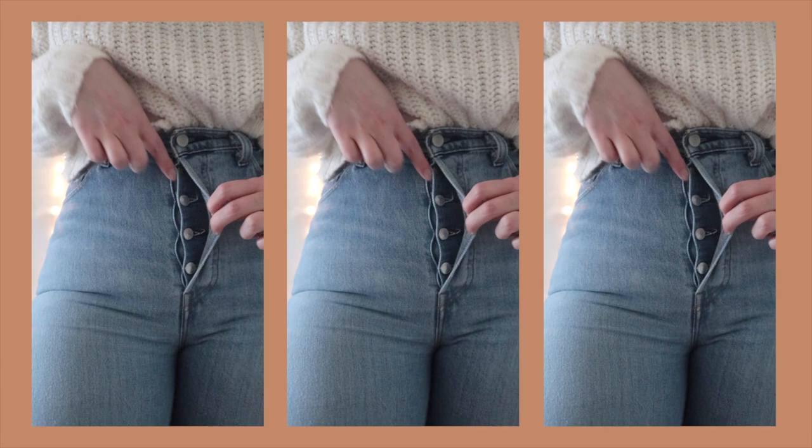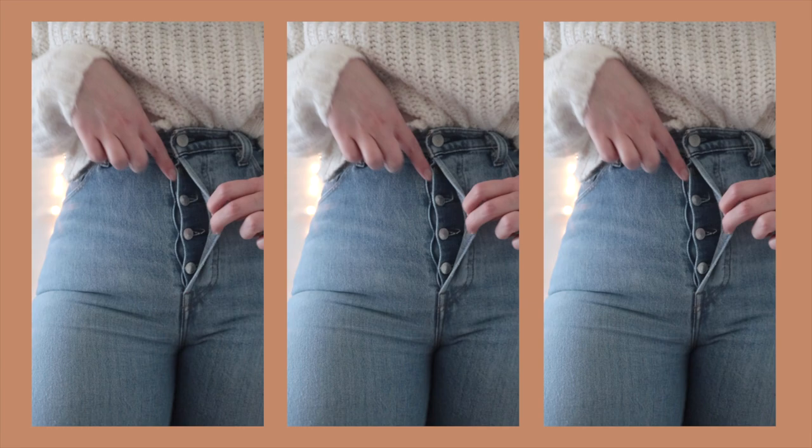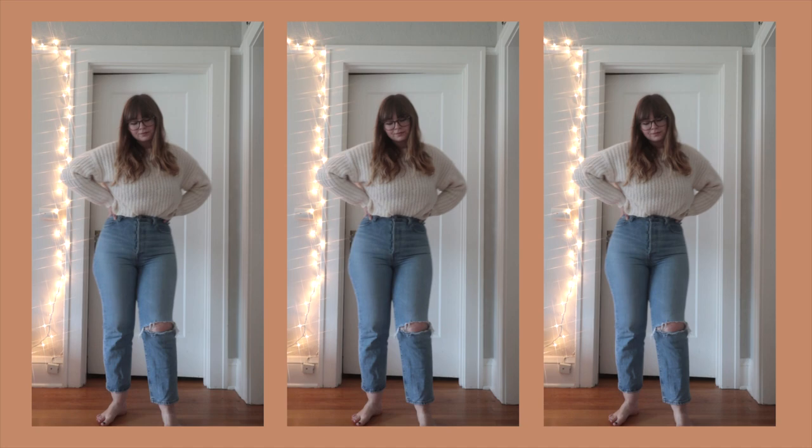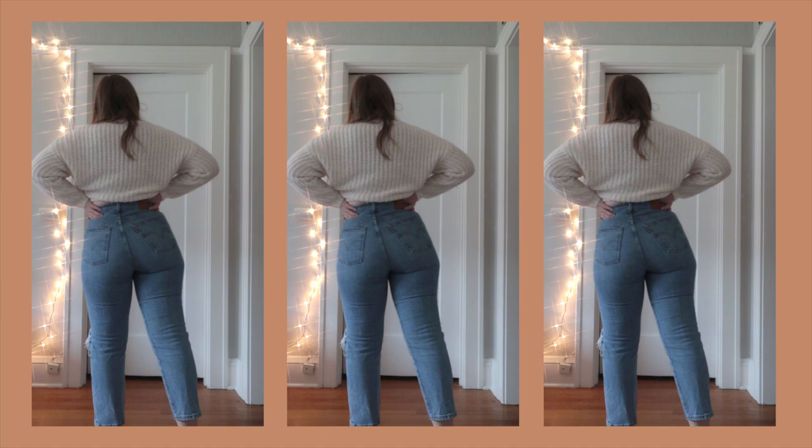The three pairs I'm going to be reviewing today — the first is the classic blue mom jean style. These all have a button fly, which is really awesome. I love button flies; you don't have to worry about having your zipper blow out. It has a rip in the knee, and they are just slightly cropped.